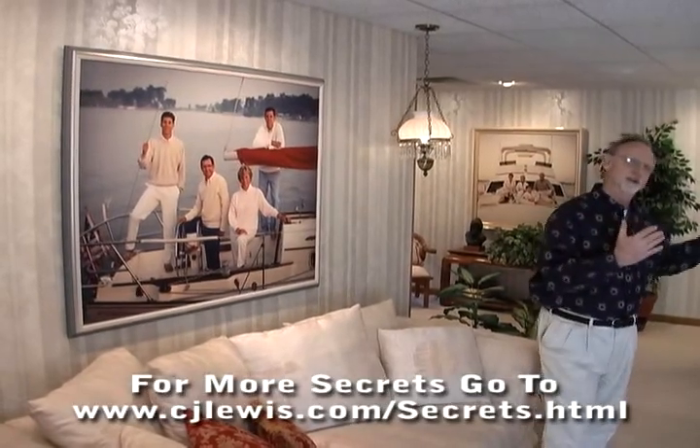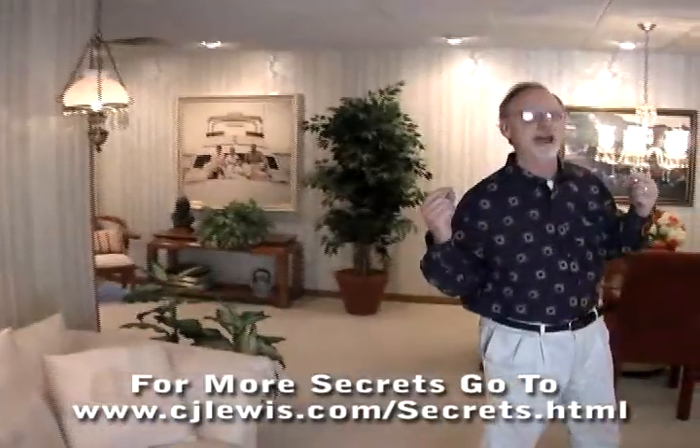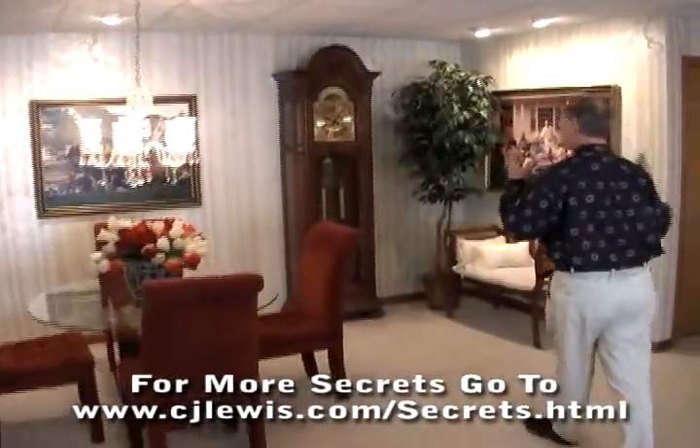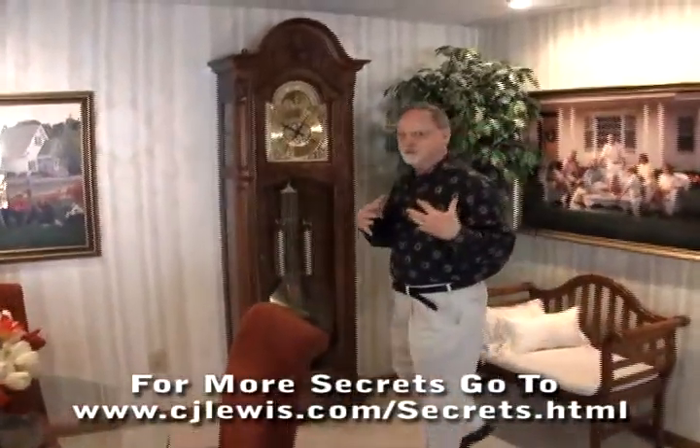So the reason I want to walk around a little bit here and show you my studio is because I want you to see something that I'm not doing. As you look around the studio, there's something missing that so many photographers do that I don't do, and there's a darn good reason for it.